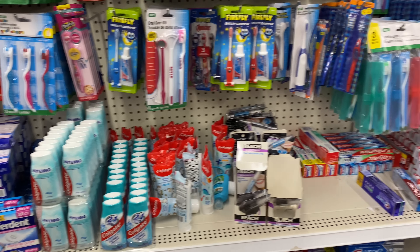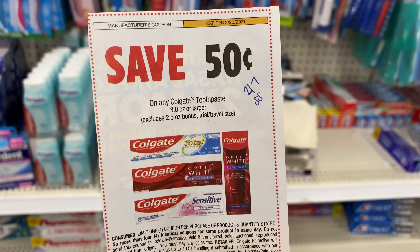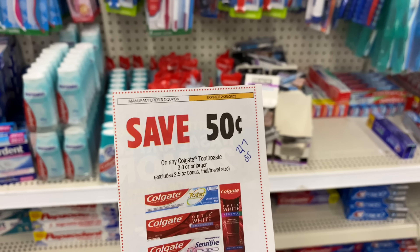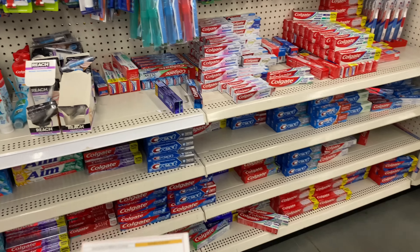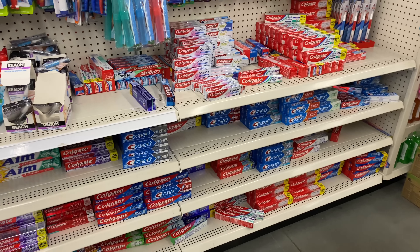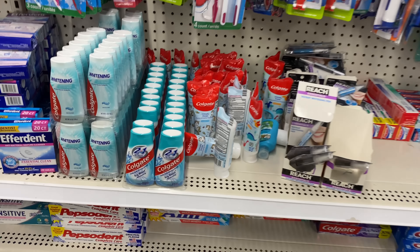Next, I'm going to grab a Colgate toothpaste. We do have this 50-cent coupon from the 1/27 Smart Source. I usually like to use these 50-cents-off coupons, so I'm going to pick up one of these.